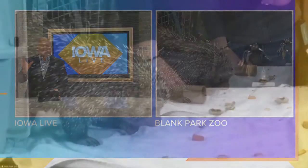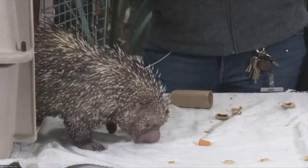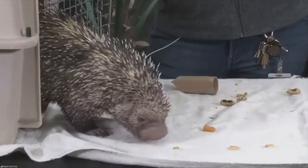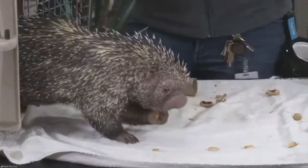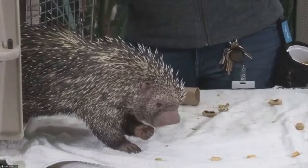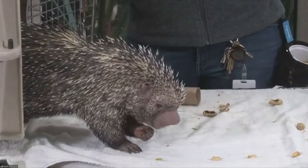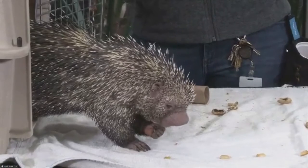So his prehensile tail — is it used to hang on to branches when he's climbing? Can he support his weight by the tail? Not for a very long period of time. He might briefly, going from a higher branch down to a lower branch, but he uses it more to stay secure and keep his balance while he's up in the trees. And you can see he uses his front paws — or quote-unquote hands — really well too. Absolutely, he holds on to his food and munches it.